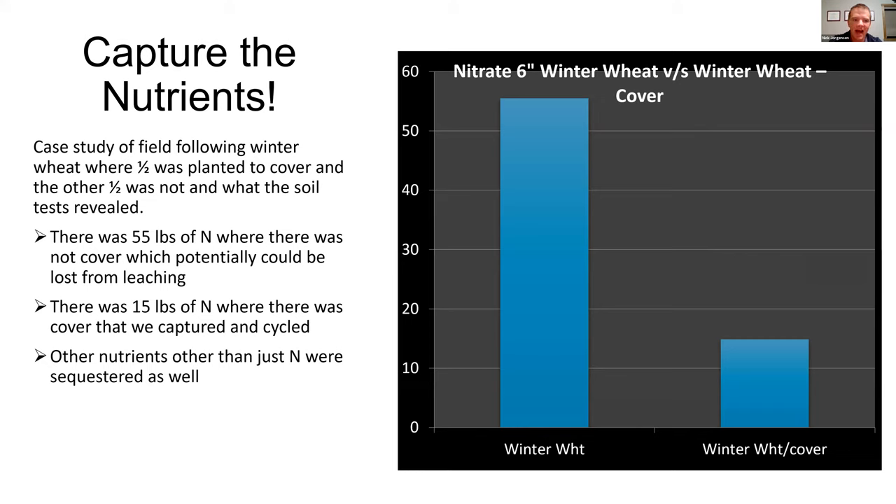Here's the nutrient tie-up data from the same field and test. Looking at soil nitrate at zero to six inches: where there's just winter wheat, we've got 55 pounds of nitrogen in the soil with nothing to use it. When we look at winter wheat with cover, it goes down to 15 pounds. In effect, we've tied up 40 pounds of nitrogen. We don't know where it will be after snow melts or a big rain event because nitrogen follows water, but right now that nitrogen is tied up in the cover crop. The cover crop will decompose and release that nitrogen back into the soil profile. We're also tying up other nutrients beyond just nitrogen.